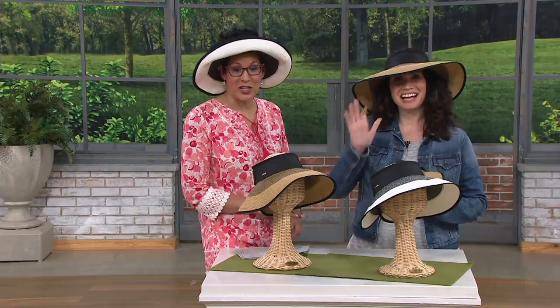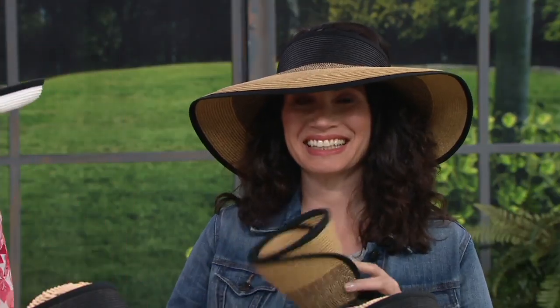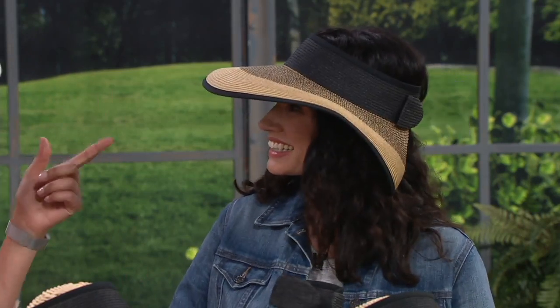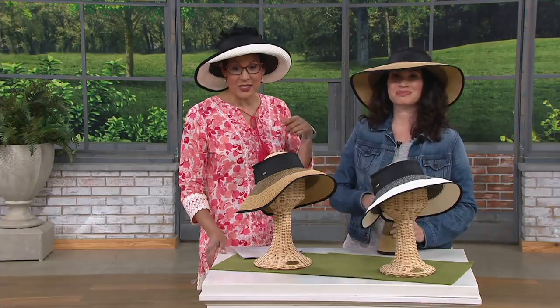This is Shawna Myers, and she brings us the San Diego Hat Company. Yes, and we love it when the Hat Company is here, because first of all, I love hats. Shawna has the mixed black on, and I actually have on the mixed natural.